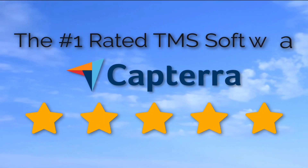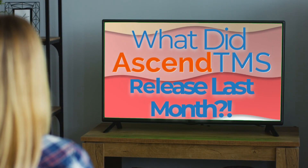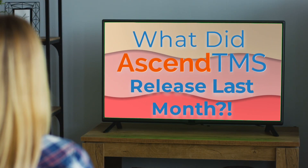Ascend TMS, the world's number one rated TMS software. Well, hey there, Ascend TMS family, and welcome to another game of What Did Ascend TMS Release Last Month?